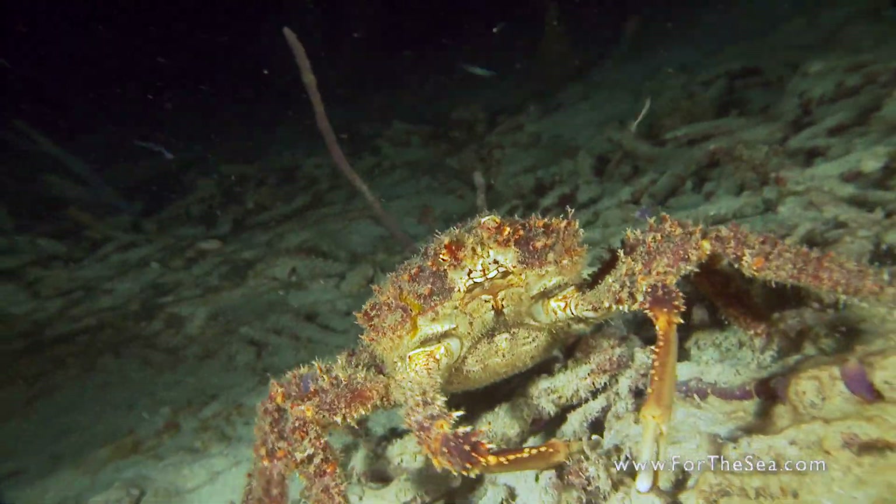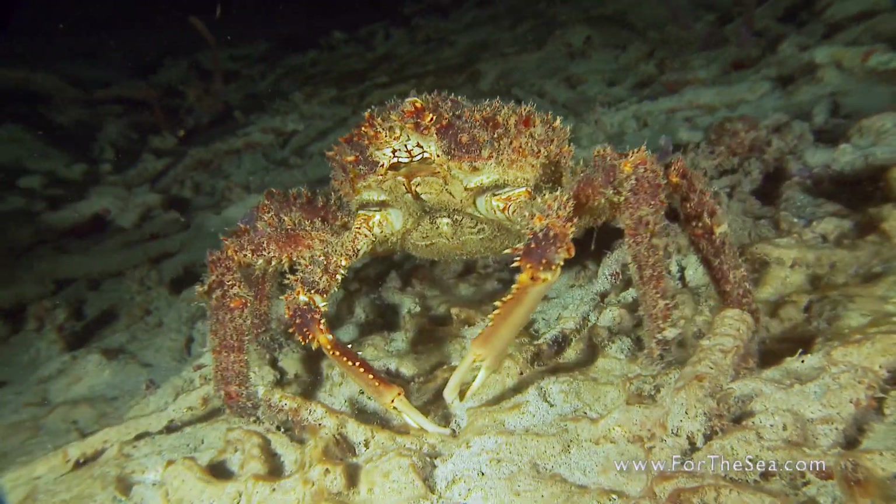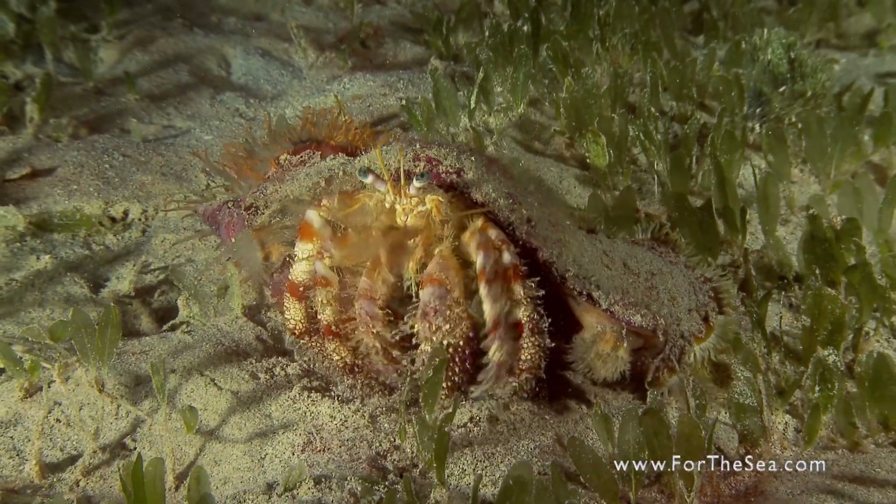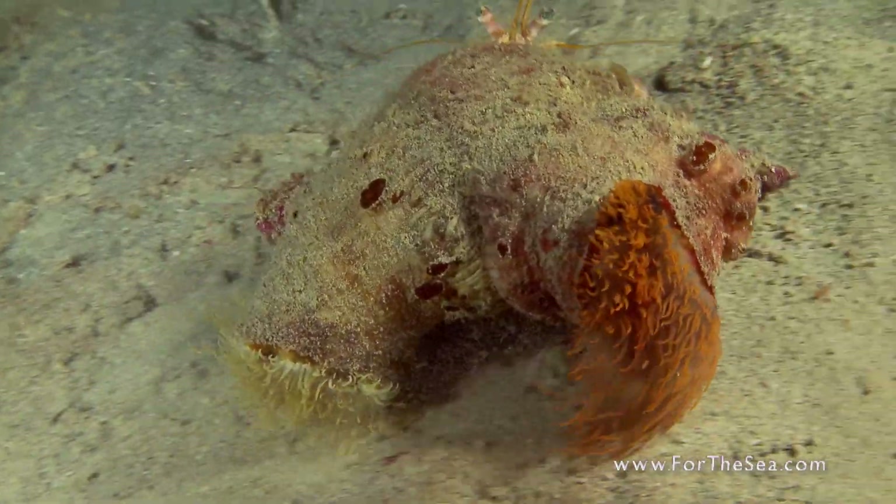For some crabs, fashion is their best defense. Many species wear costumes to disguise themselves from predators, like this hermit crab dressed as a couple of anemones.